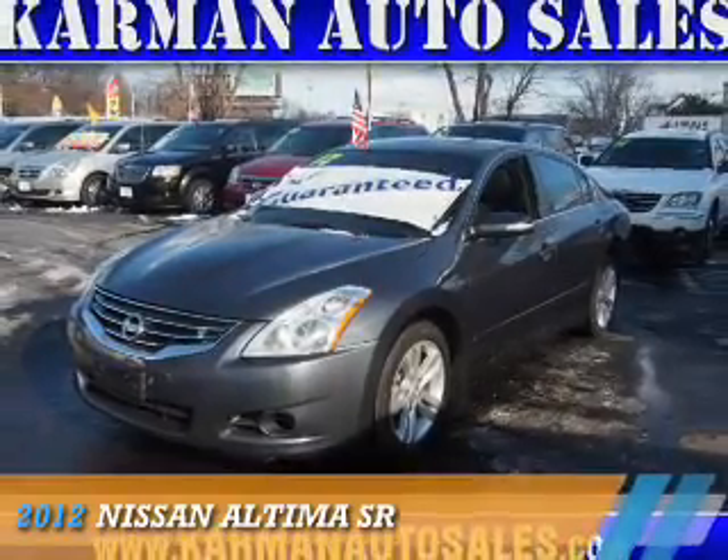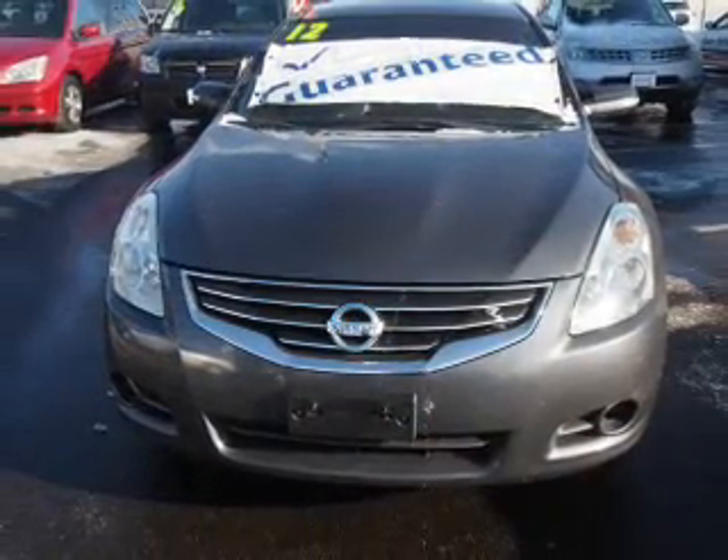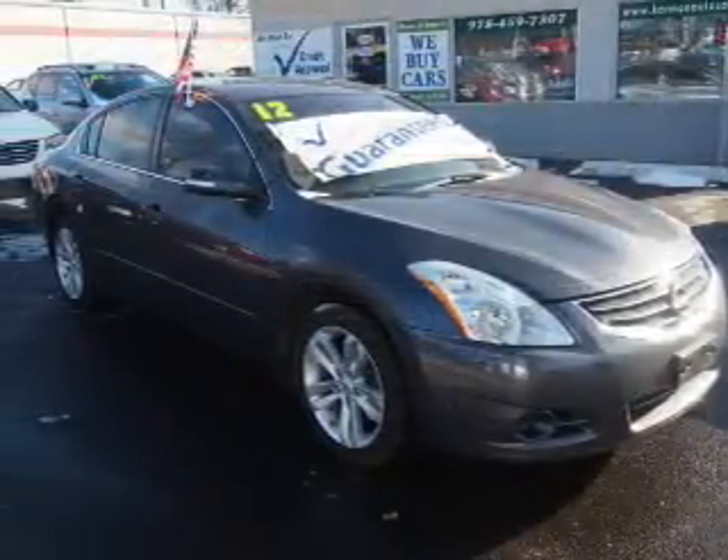Presenting the 2012 Nissan Altima. It's powered by front-wheel drive, a 3.5-liter, 6-cylinder engine, and an automatic transmission.